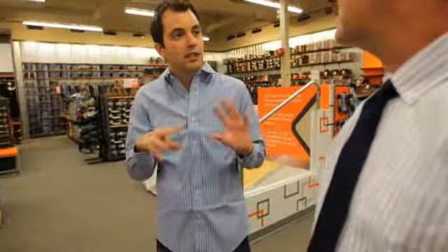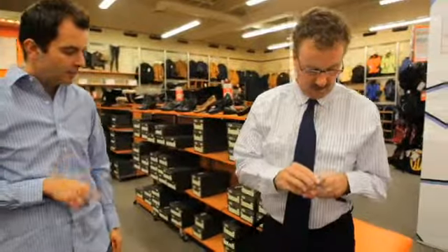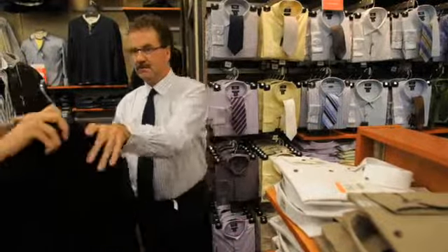It suits your body really well. We've got some stripes so it's not just a plain white t-shirt. This tie has a subtle pattern to it and normally we wouldn't necessarily put two patterns together with a tie and a shirt, but this time we can because of the subtleness of the pattern.